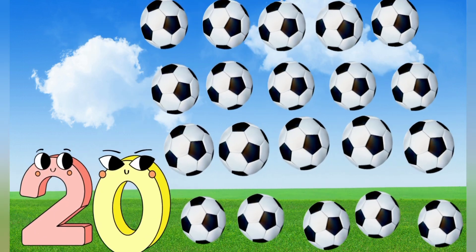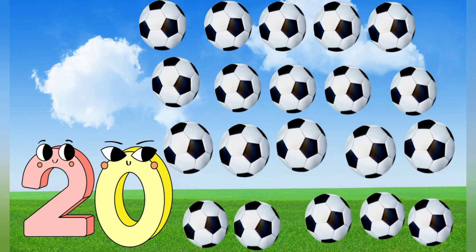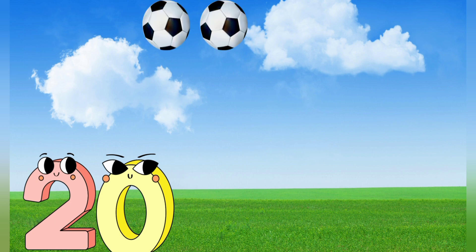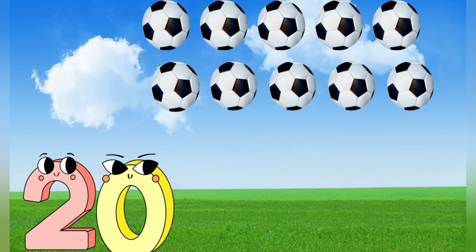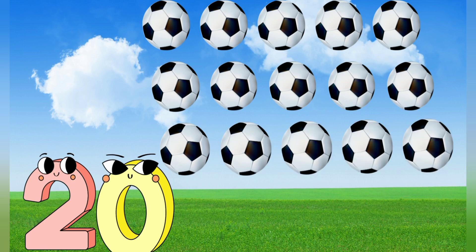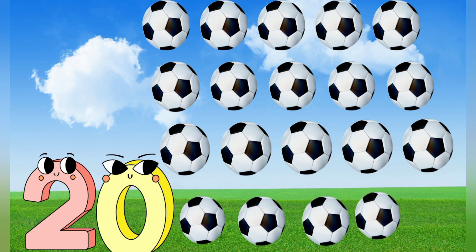20. 20 balls. Let's count together. 1, 2, 3, 4, 5, 6, 7, 8, 9, 10, 11, 12, 13, 14, 15, 16, 17, 18, 19, 20. 20 balls.